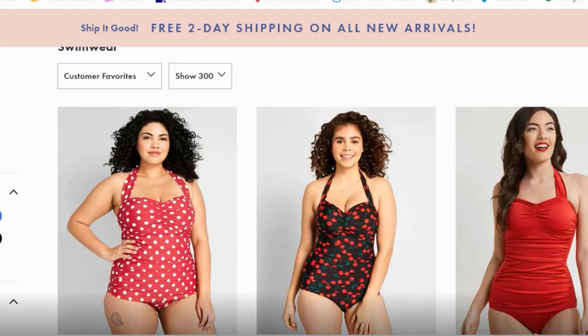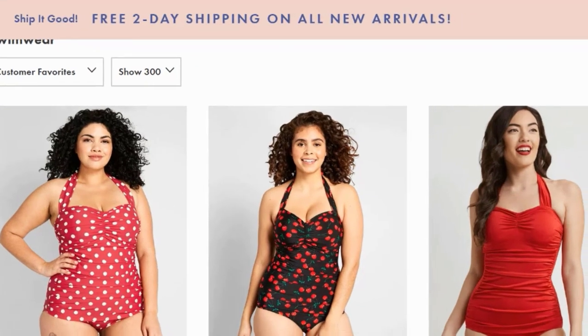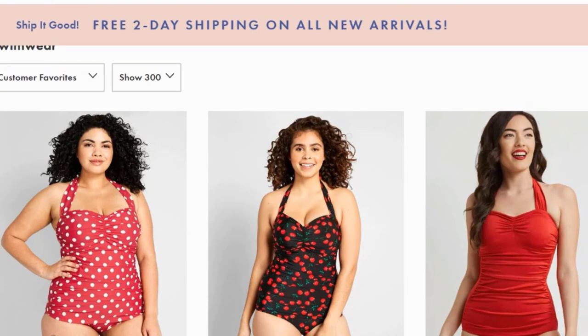Hi, everybody. It's getting to be the time of year when a lot of us are shopping for swimsuits, and I have swimsuit guides available on my website. I want to look at some swimsuits online and talk about what kind of swimsuits are appropriate for what kind of beauty, and hopefully help you with your decision-making when you go to buy a swimsuit.